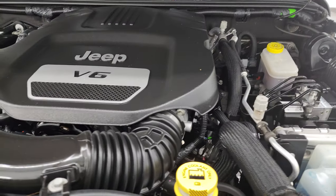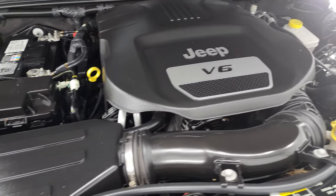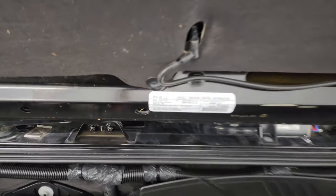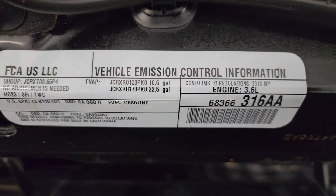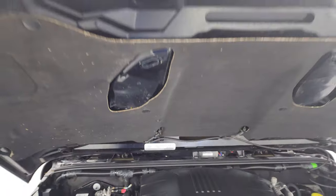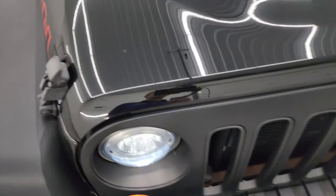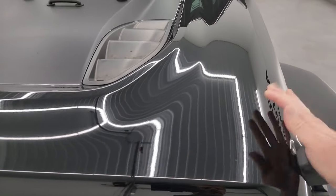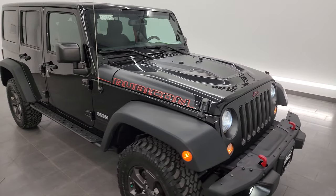Under the hood, we have the 3.6-liter Pentastar V6 engine. The engine bay is very clean, and it runs very smooth. Once again, this Jeep has been fully safetied and inspected by our service shop — fresh oil and filter change, all fluids checked and topped off. There's the emissions sticker, and this Jeep is 100% ready to go. I would highly recommend this vehicle from a quality and condition standpoint — wouldn't mind owning it myself.